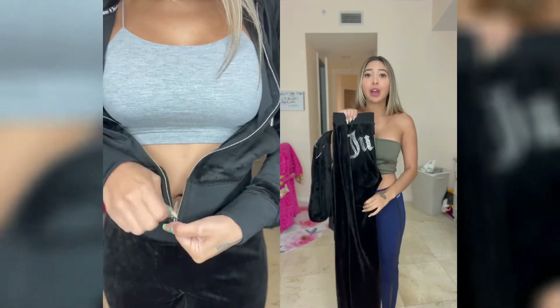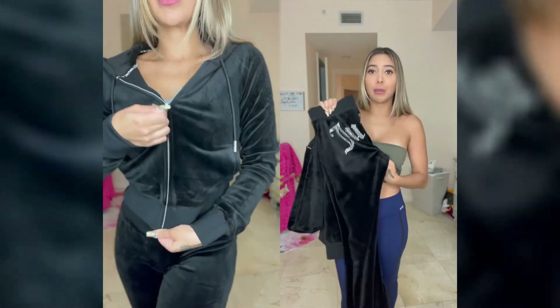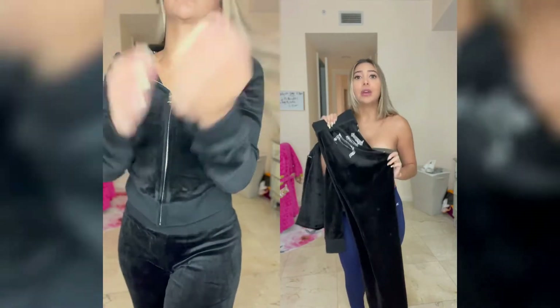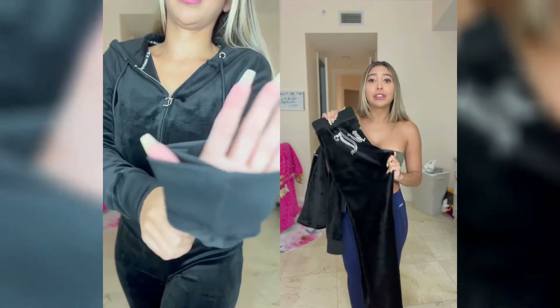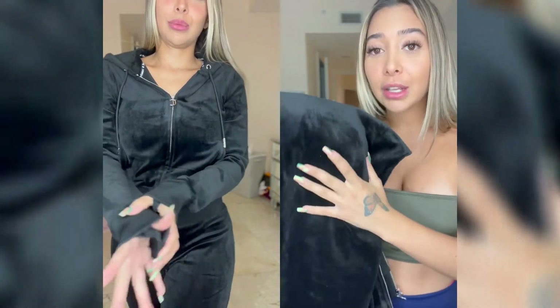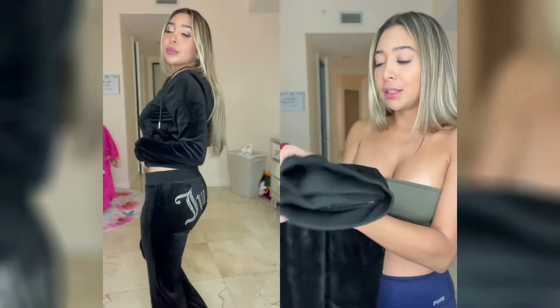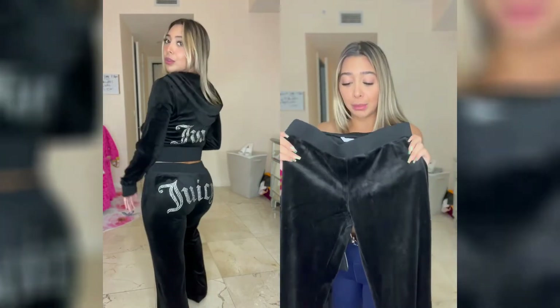I got my Juicy Couture tracksuit in black. I purchased a size small — it is a little bit loose on me; I guess I lost a little bit of weight. Normally I'm a size small, so I'm going to get a few other colors in this tracksuit because the material is just amazing.